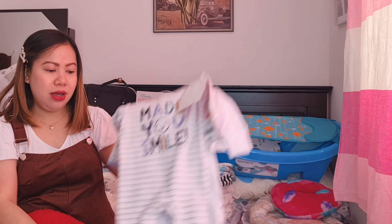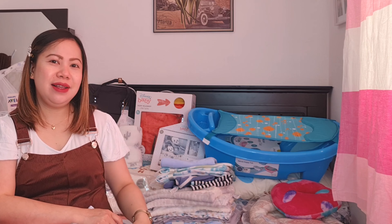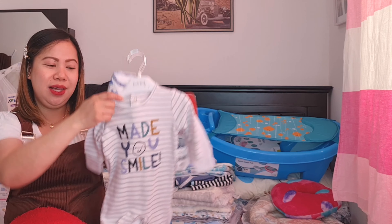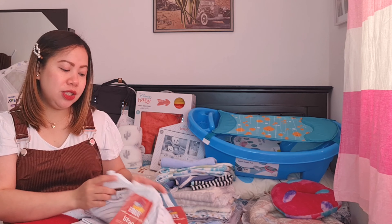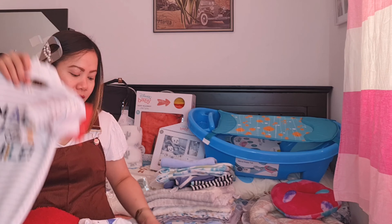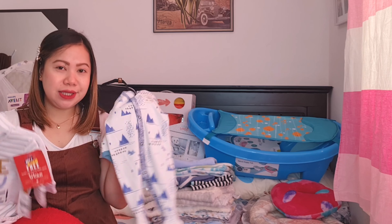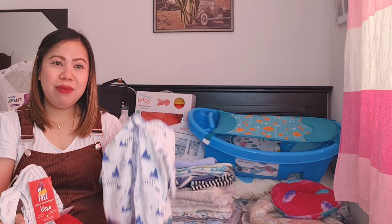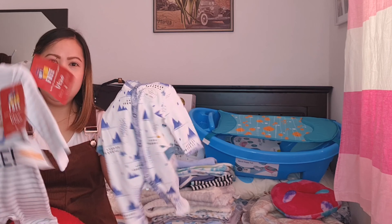Ito yung pinagpipilian ko na pang-going home outfit ni baby — after kumanganak, pag-uwi na kami. So ito yung mga pinagpipilian ko na isusuot niya. Meron tayong dalawang size — yung newborn siya, pero kung medyo malaki si baby na lumabas, ito naman yung mga pang-tiny baby. Newborn. Dalawa yung sizes niya — it depends kung lalaki si baby paglabas niya. Meron tayong option.